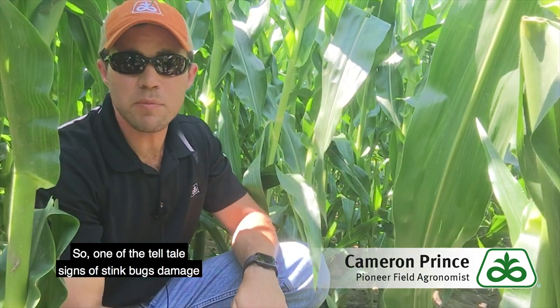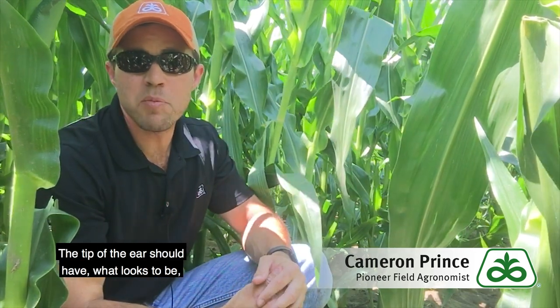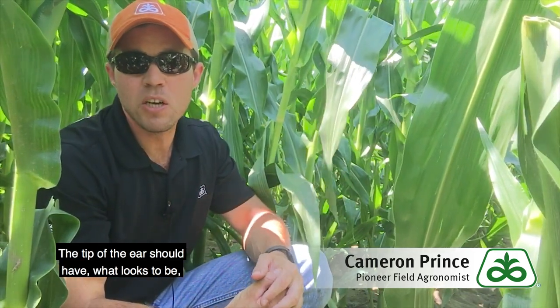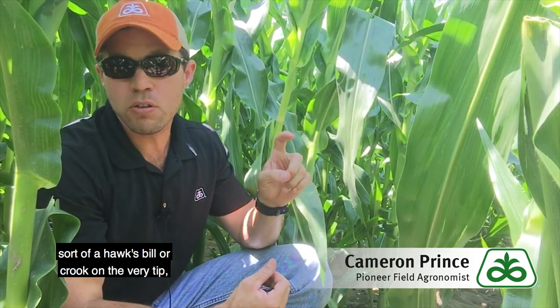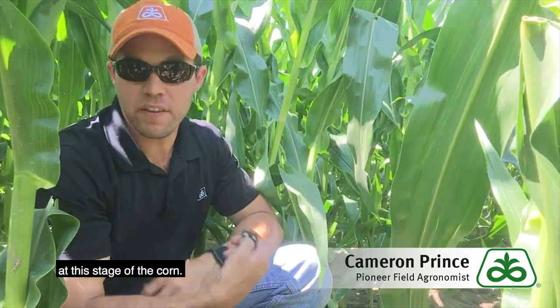One of the telltale signs of stink bug damage at this stage is going to be during the grain fill period — the tip of the ear should have what looks to be sort of a hawksbill or crook on the very tip. That indicates stink bug feeding damage at this stage of corn.